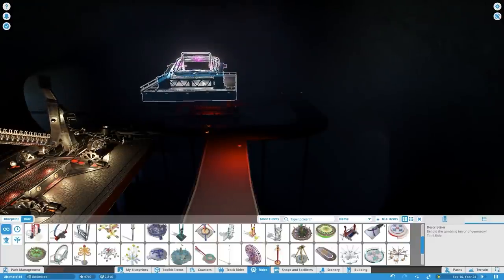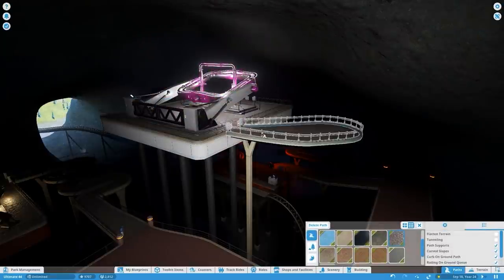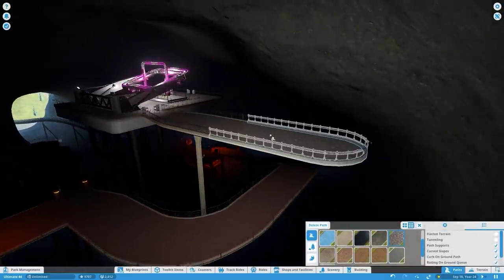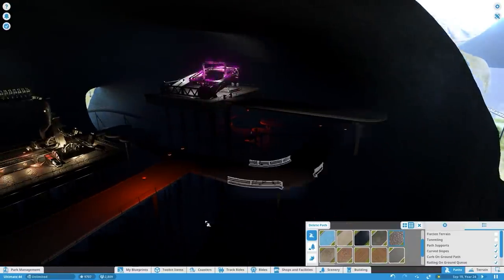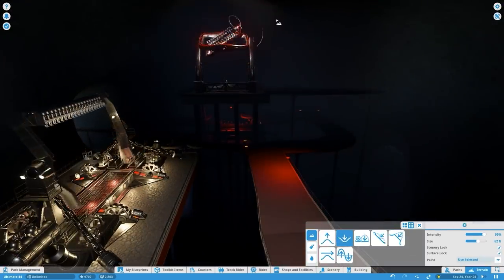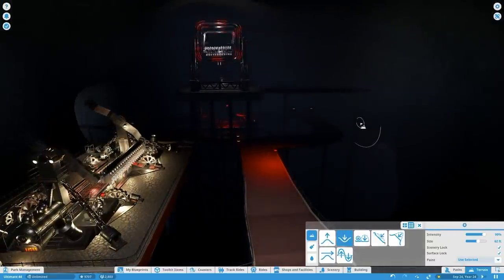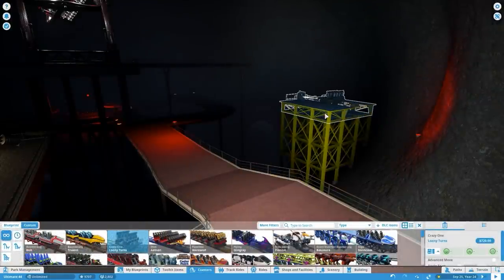I'm also going to place one more thrill ride inside the volcano called the Cube. This ride always has a really high excitement rating — you're placed in seats in the middle of three rings all spinning in different directions, giving you a weird feeling of g-force as you get turned every which way. I wanted to put some thrill rides inside the volcano to make it its own little secluded indoor mini park.